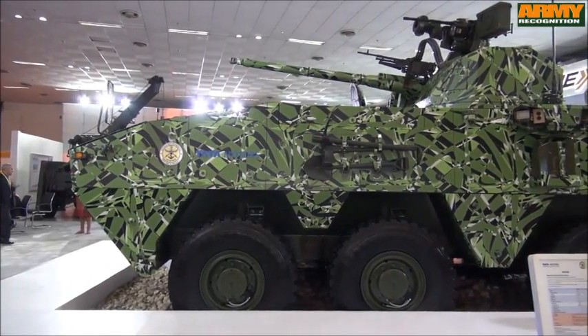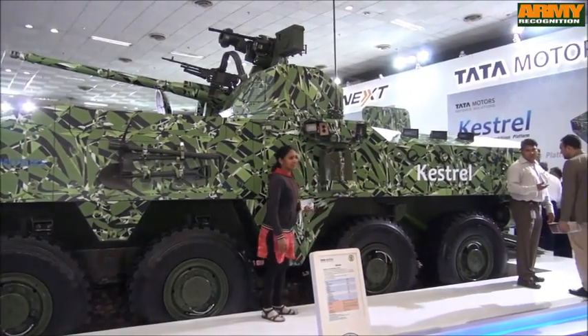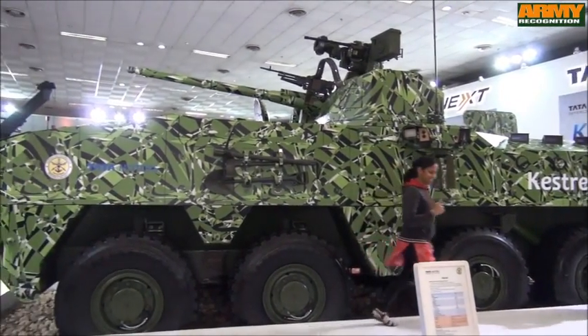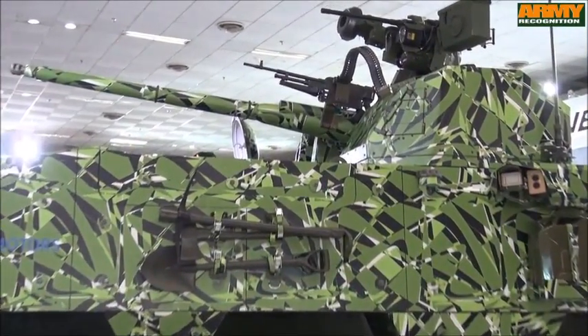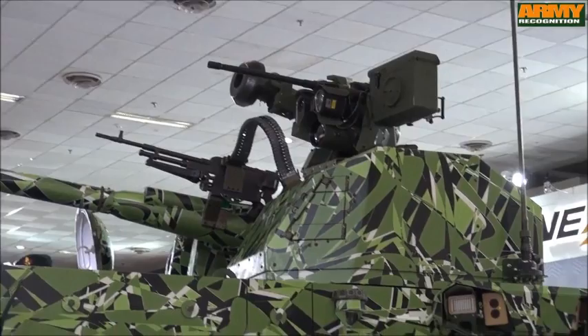At DEF Expo 2014, Tata Motors showcased two new combat vehicles. The first one is the Kestrel, a wheeled armored amphibious platform providing mobility to frontline soldiers, carrying them into the battle zone with critical armored protection backed with adequate fire support.